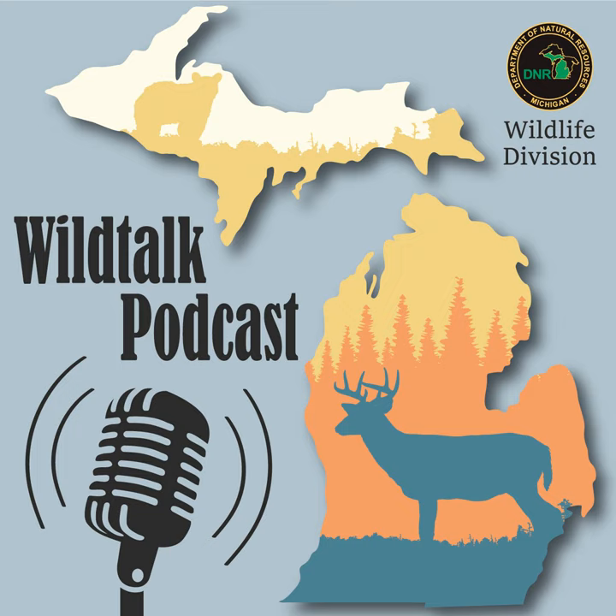It's time for the Michigan DNR's Wild Talk Podcast. Welcome to the Wild Talk Podcast, where representatives from the DNR's Wildlife Division chew the fat and shoot the scat about all things habitat, feathers, and fur. With insights, interviews, and your questions answered on the air, you'll get a better picture of what's happening in the world of wildlife here in the great state of Michigan.